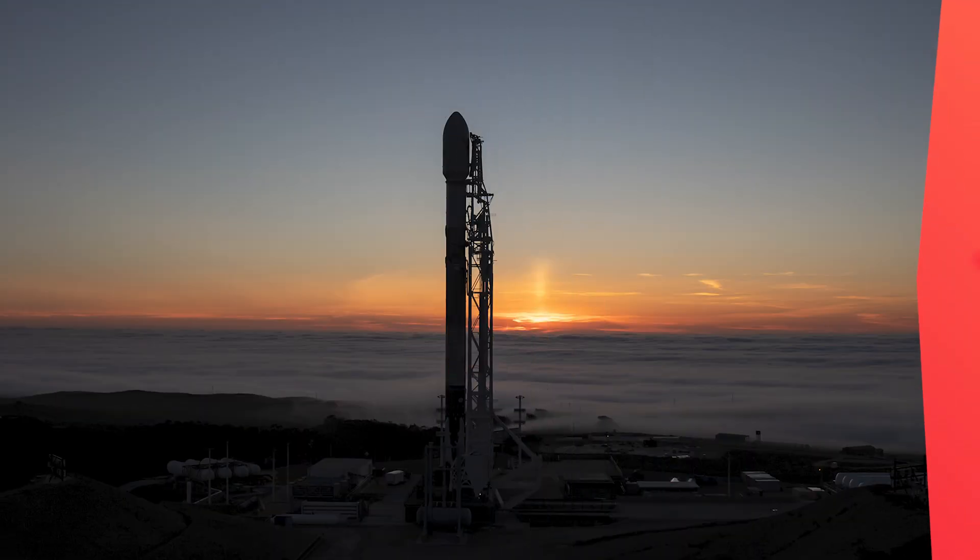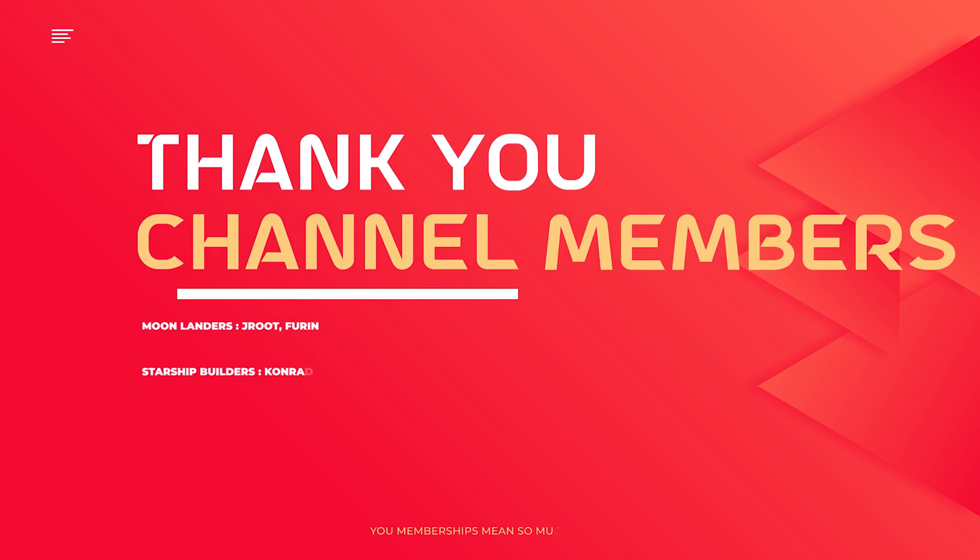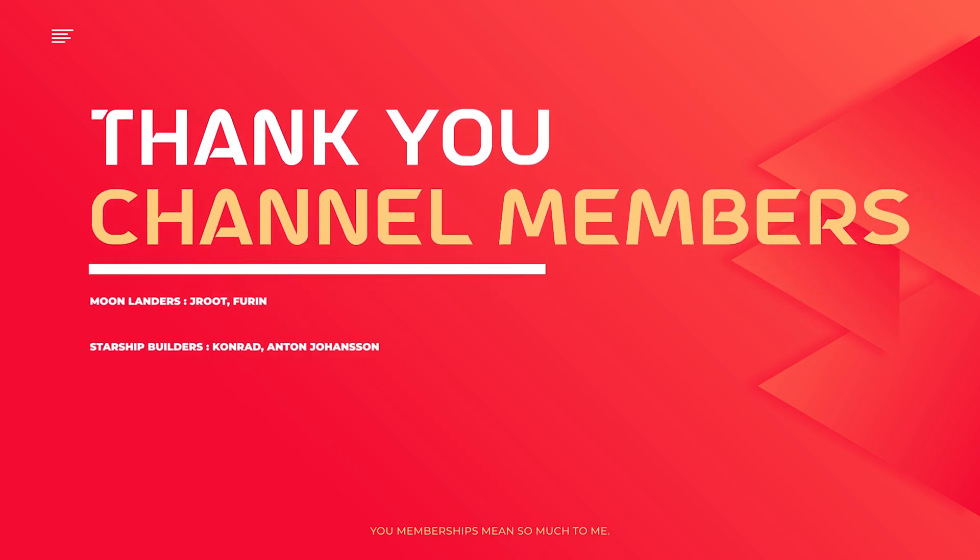That's it for this short update video. As always, thank you for watching and I'll see you in the next one.